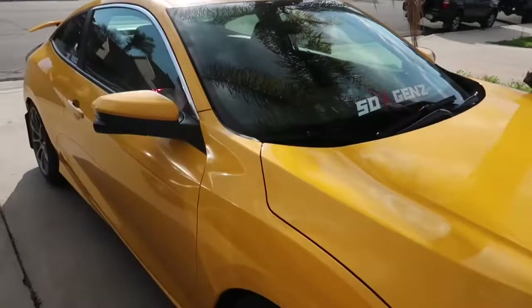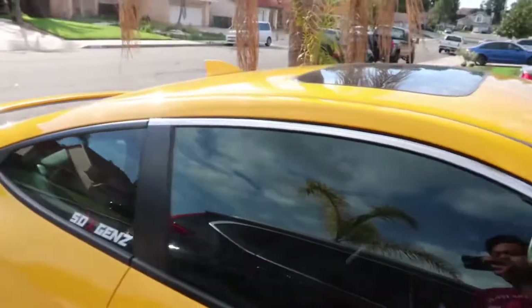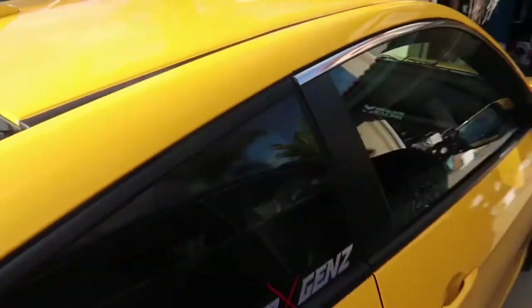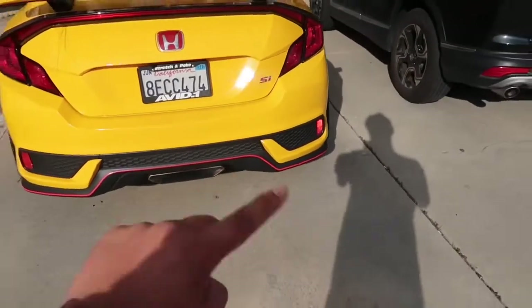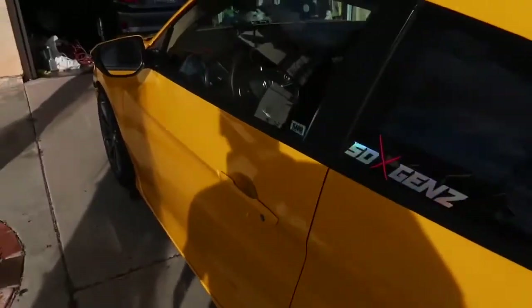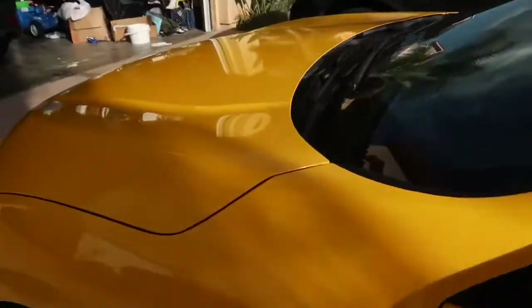We did go with the original Type R color. Don't worry about that chrome trim piece — I messed up this side, but the other side is good. I ordered another kit and it's going to be coming in soon. But other than that, there it is. I decided to keep the red pinstripes. It's yellow, and it is dirty — it rained today and yesterday. We definitely need a wash, but that's pretty much the wrap.